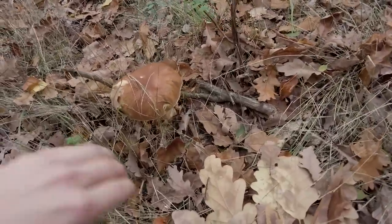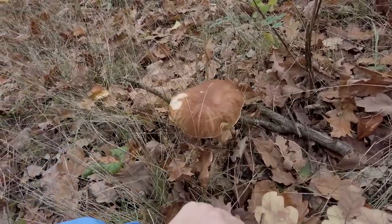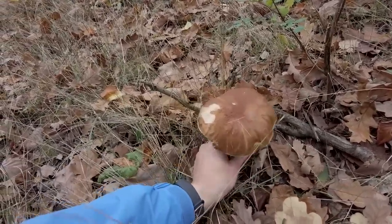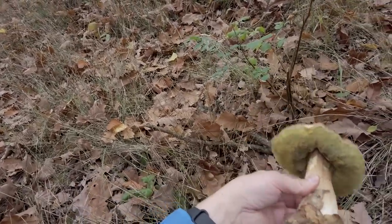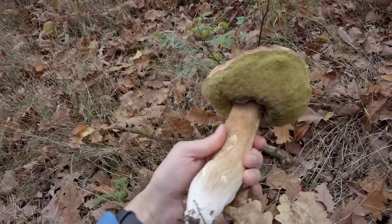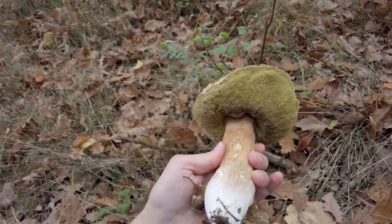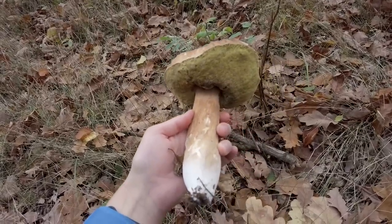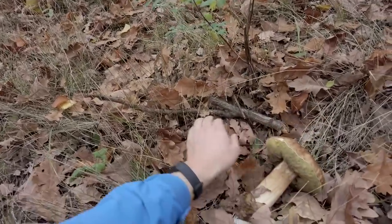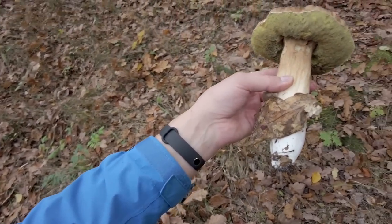A giant cep! And still very firm — the biggest today. The stem is a bit soft; maybe it's because it's a bit older, or because it's not healthy. But I guess it's the first option.